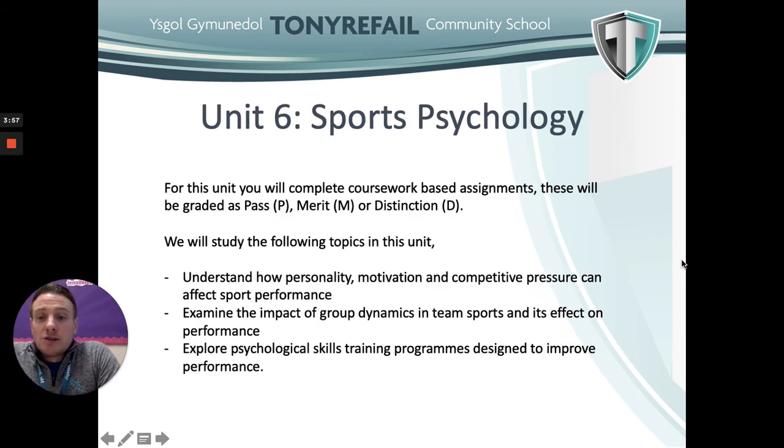The other unit studied in Year 13 is Sports Psychology, also internally assessed. Topics include how personality, motivation and competitive pressure can affect sports performance, the impact of group dynamics in team sports and its effect on performance, and psychological skills training programmes designed to improve performance.